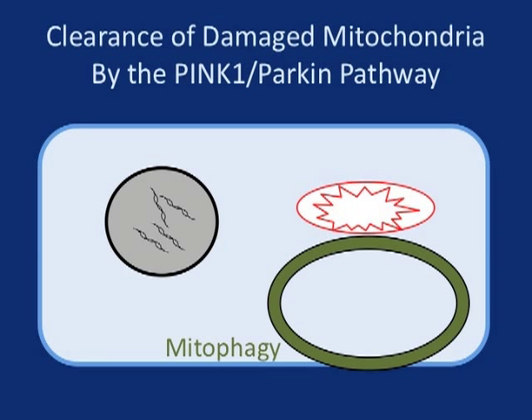Thus, PINQ1 and PARKIN form a pathway for clearing away damaged mitochondria.